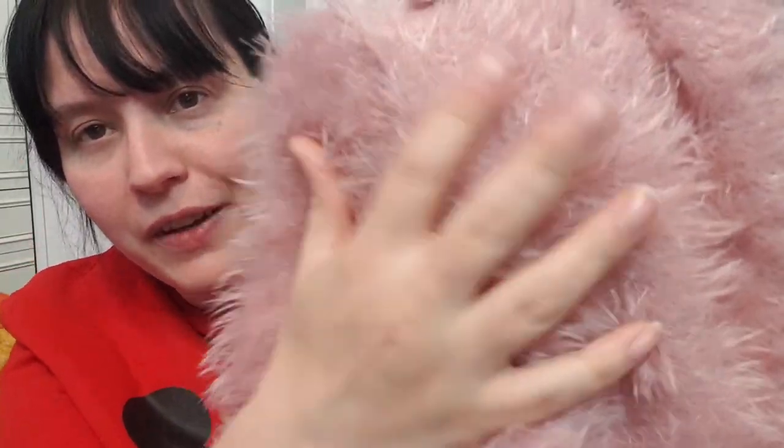Next up, from New Look, size 14 — it's this kind of 90s style fluffy top. All the 90s-themed stuff has come back into fashion recently. It's fluffy and a lovely light dusky pink. I used to wear things like this back in the day. So cool!